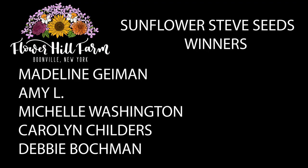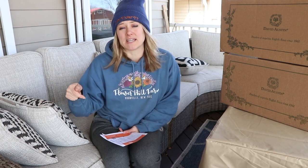I pulled the names yesterday for the five winners of the Sunflower Steve seed giveaway. I notified the winners yesterday, but just in case, I wanted to put their names on the screen here. I replied to your original comment on the giveaway video, so go look for the instructions there. Congratulations, you guys! Steve is expecting to have more of a retail operation next year when it comes to his seed availability, so if you haven't signed up for his newsletter yet, go ahead and do so. I'll put the link in the description of this video.